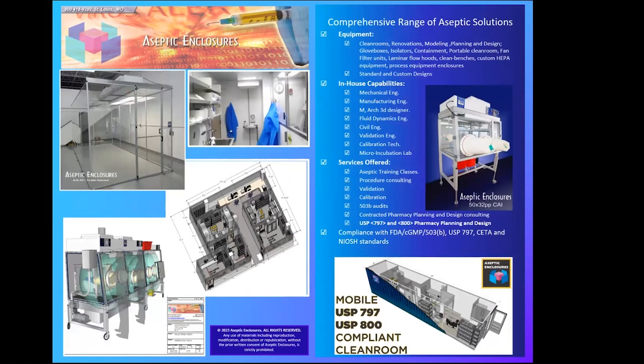Initially Aseptic Enclosures manufactured a basic line of CAIs and CACIs — compounding aseptic isolators and compounding aseptic containment isolators. We've frequently been called upon to design and build a wide range of solutions for hospital pharmacy sterile compounding applications. This slide shows a number of different types of designs and builds we've done in the past. Based on our wide range of capabilities and involvement in many pharmacy compliance audits, we've also established a comprehensive on-site sterile compounding training class.